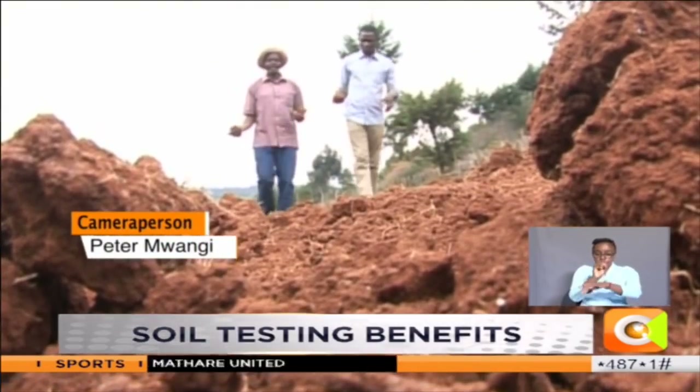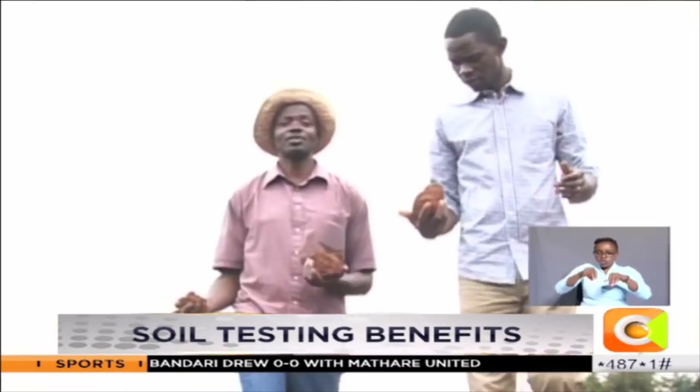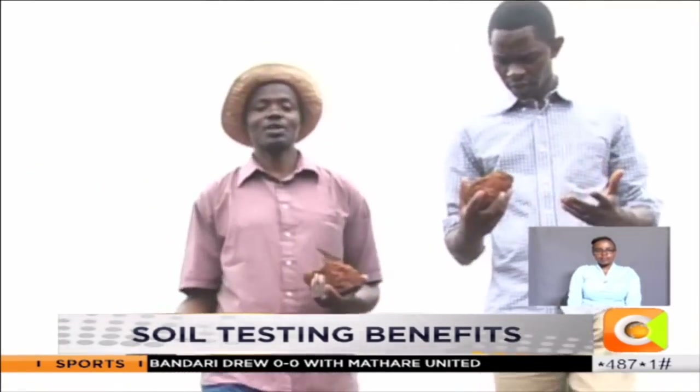Farmers are also advised to practice crop rotation as a way of employing good soil management. Dennis Otieno, Smart Farm.